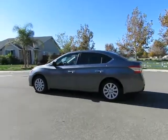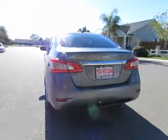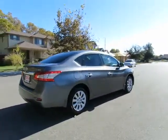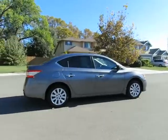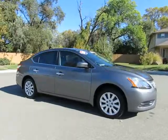Hey, it's R&R Sales with locations in Chico and Orlando to serve you. Come on in and take a look at the 2015 Nissan Sentra certified pre-owned vehicle, which has gone through a 115-point safety inspection and comes with a 3-month, 3,000-mile warranty.